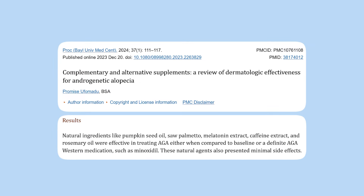In addition to those two options, there are other alternative natural treatments that are very promising, and I'm going to link to a review paper below. That review paper mentions ingredients including pumpkin seed oil, saw palmetto, melatonin, caffeine, and once again rosemary oil for hair growth.